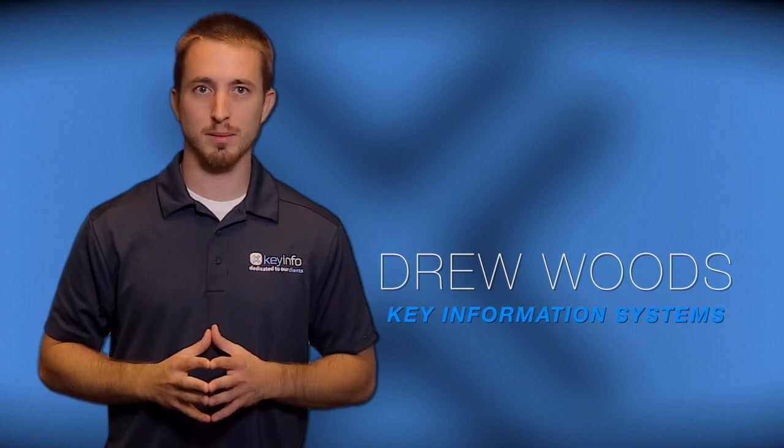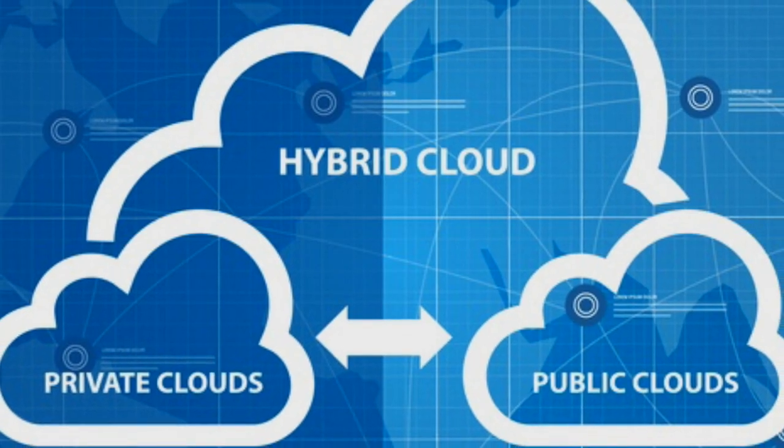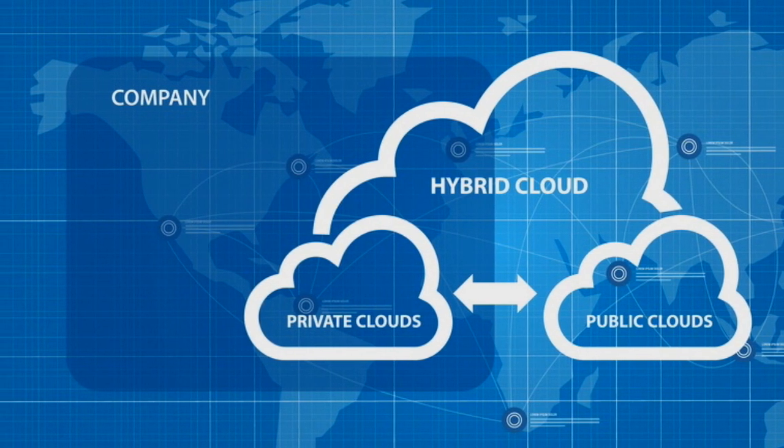Drew here from Key Information Systems. Do you find yourself between a rock and a hard place when it comes to discussions of the cloud and the traditional way your business operates? By now you've probably heard of the buzzword hybrid cloud, but does that really paint a clear picture of your business's needs?